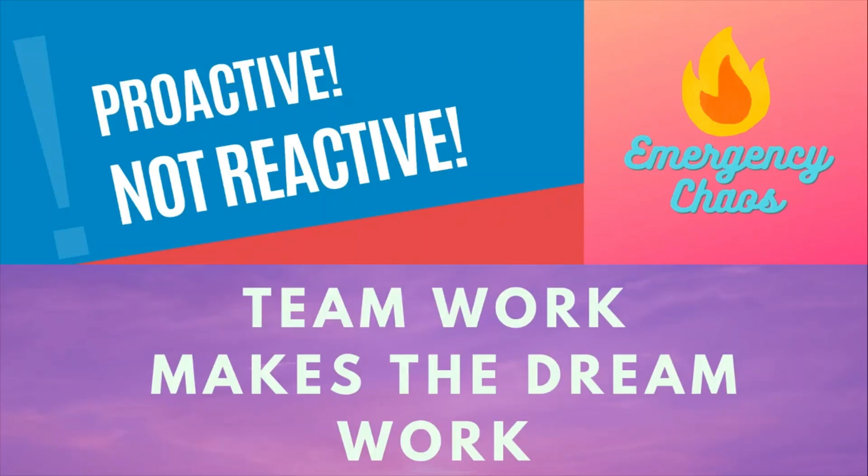And as always, teamwork makes the dream work. And here at Emergency Chaos, we are proactive, not reactive.